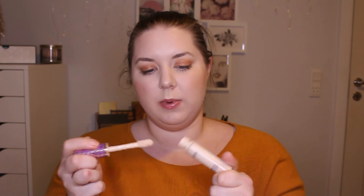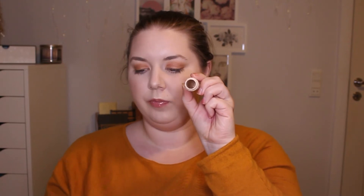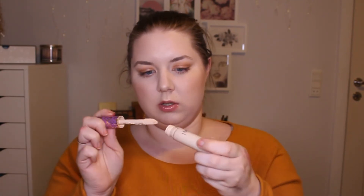Next up is my Tarte Shape Tape Concealer in the shade Tan Neutral. Last time I showed you, I took the stopper out so I could reach more of the product. I'm not sure if you can tell, but maybe if I do this — I do still have some product in it. This one is covered in concealer; I really like it and I use it every single time I do my makeup, so I'm just going to continue doing that.